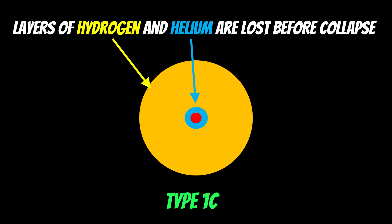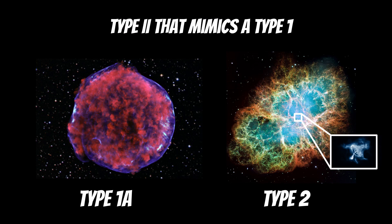A type 1c is the same as a 1b, but this time even the helium has been lost before collapse. So you wouldn't pick up any hydrogen or helium. The 1b and 1c are basically the same thing — 1c has just lost more of its outer layers, gone a step further, but it's the same process. In essence, 1b and 1c are type 2 supernovae that mimic type 1, because they appear to be type 1 initially, but are actually occurring in the same manner as a type 2 — they're just missing some outer layers.